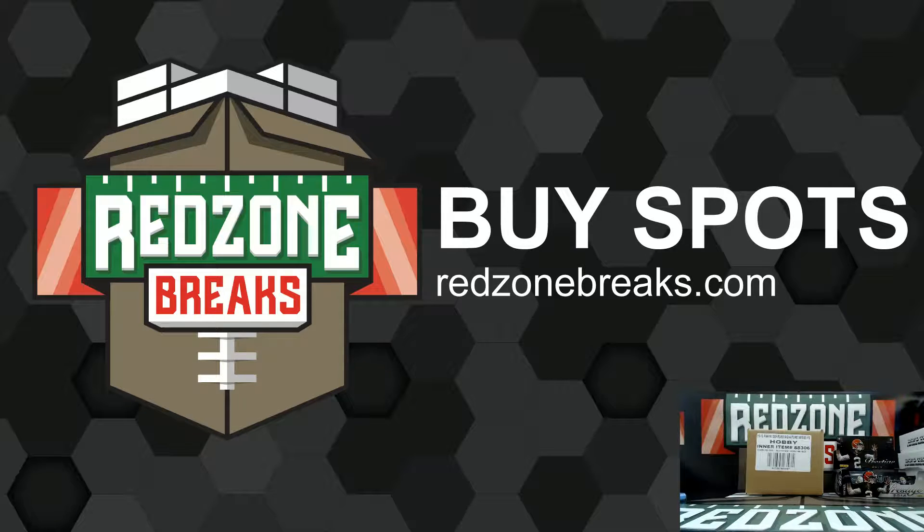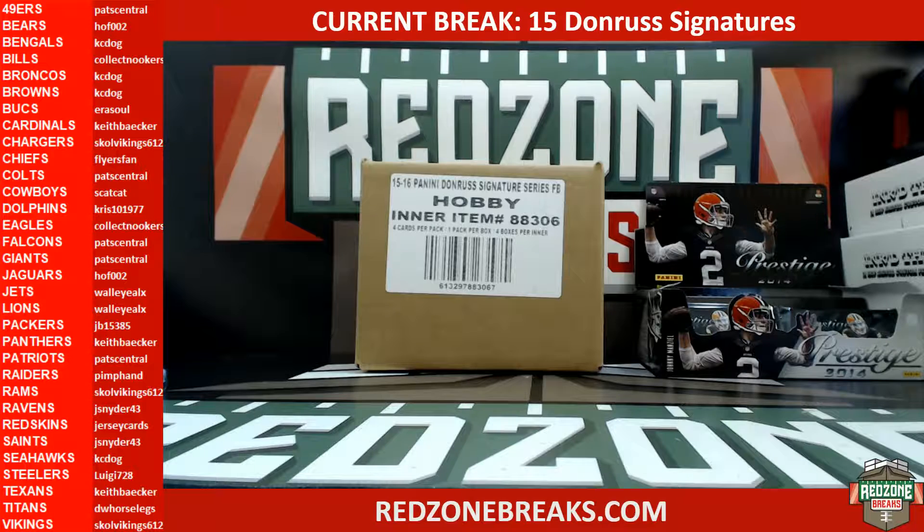All right, what's up guys, this is Jonathan from redzonebreaks.com. We just did an auction on the Breakers TV chat for 2015 Panini Donruss Signature Series Football, eight box case. Here we go, guys, teams are on the left.